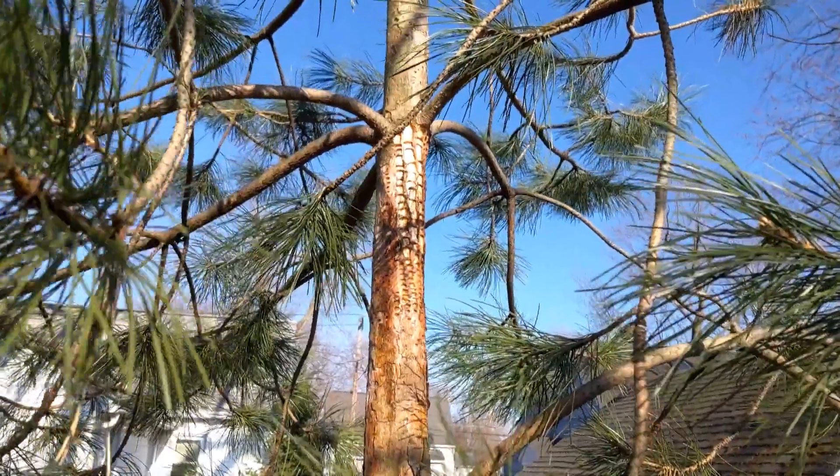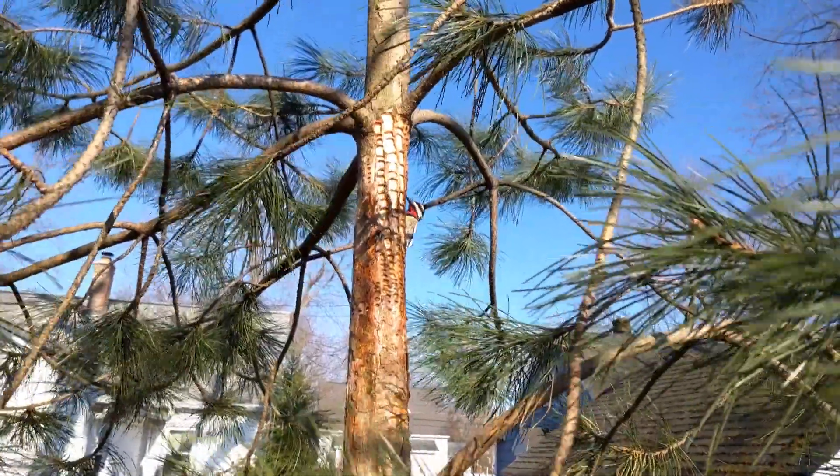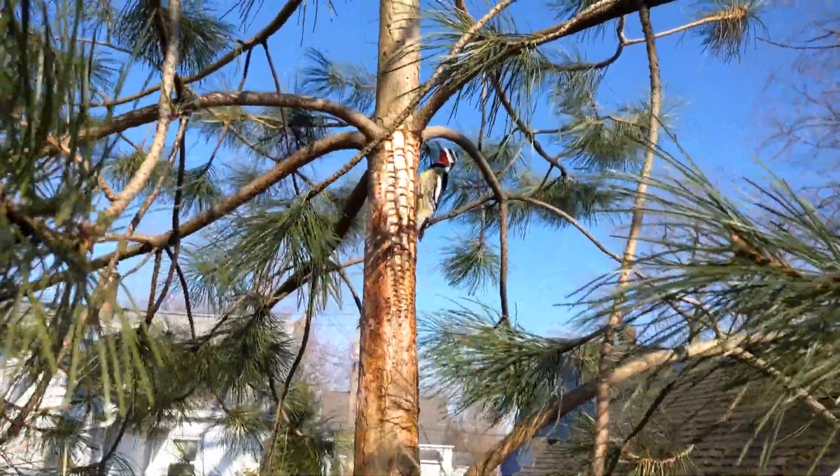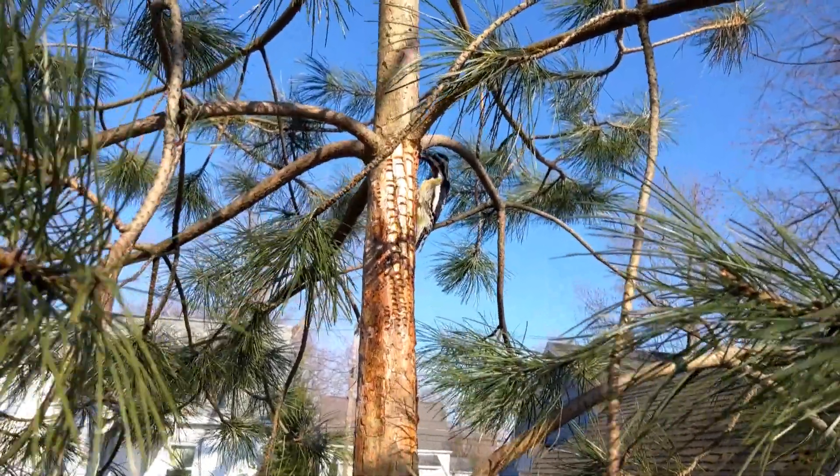They feed primarily on tree sap and the cambium of live trees, while also eating insects, fruits, and nuts. During the springtime they enjoy sap from conifers like this red pine.